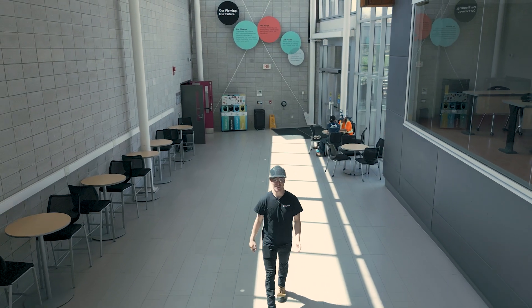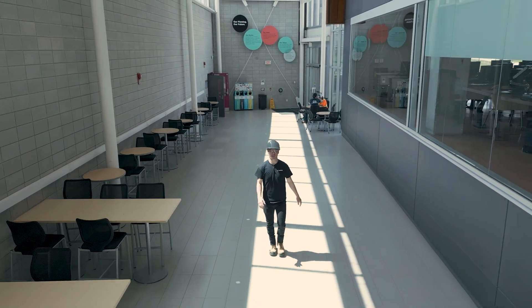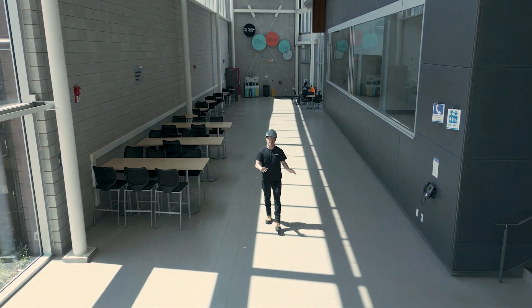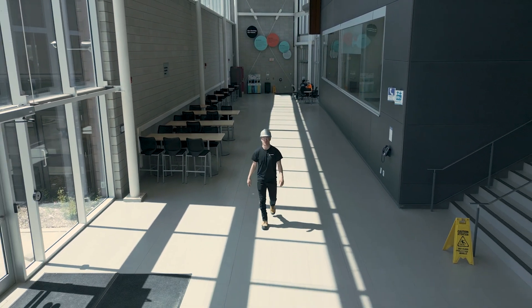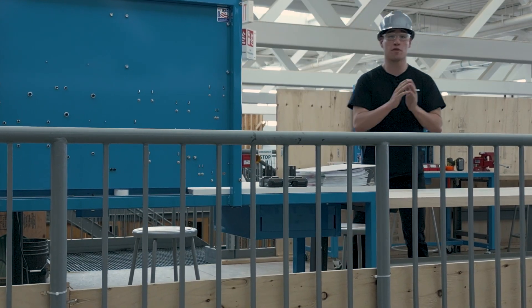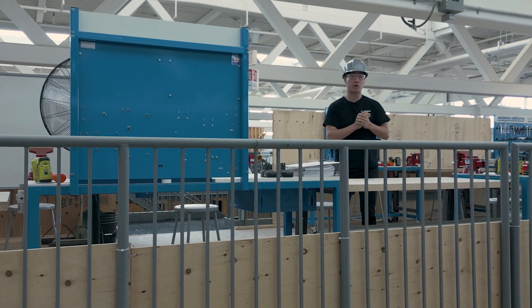Now we're here in the D wing, more specifically the KTTC — the Korth Atrezen Technology Center — which is a state-of-the-art 87,000 square foot training facility. Here I am on top of the cube, which is a three-story structure in the middle of the KTTC, home to electrical, plumbing, and carpentry projects.